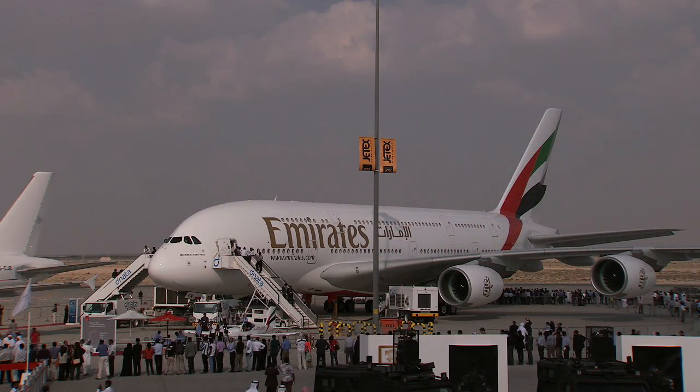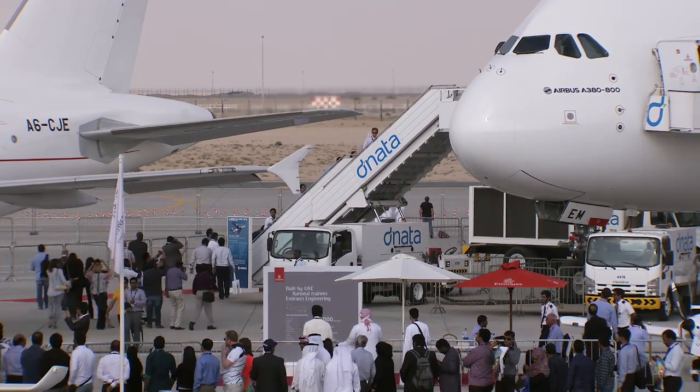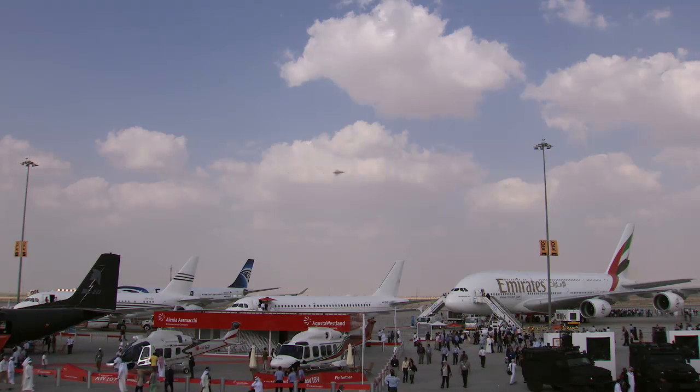The 380 fleet for Emirates is about 39. We've got the aircraft that came out of Hamburg last week sitting as part of the static display. It's a hugely popular airplane. Our client base grows all the time, and people go out of their way to fly on it.